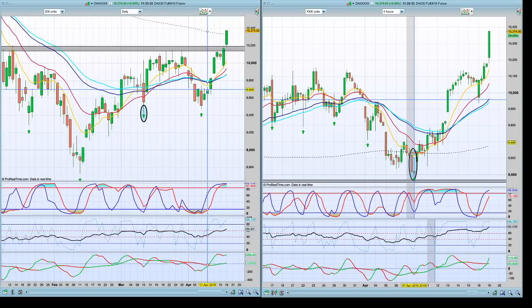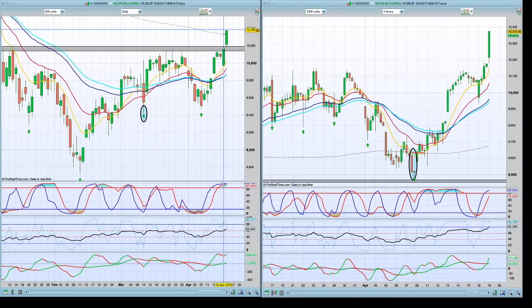Now we are going to look at the live data chart. The DAX is currently at 10,380 — 200 points above the previous resistance zone.